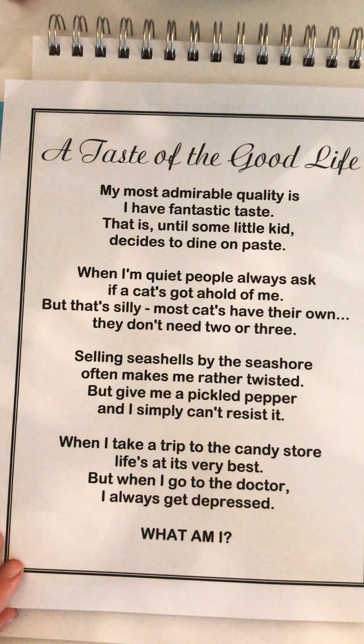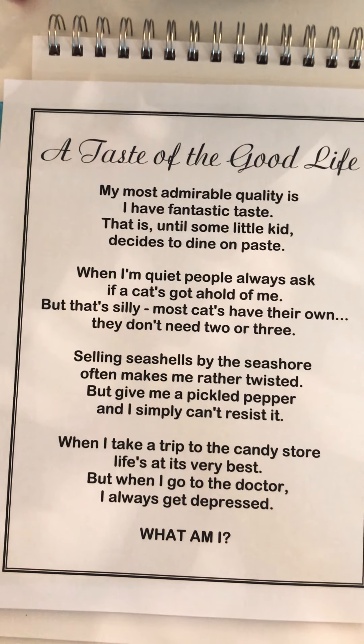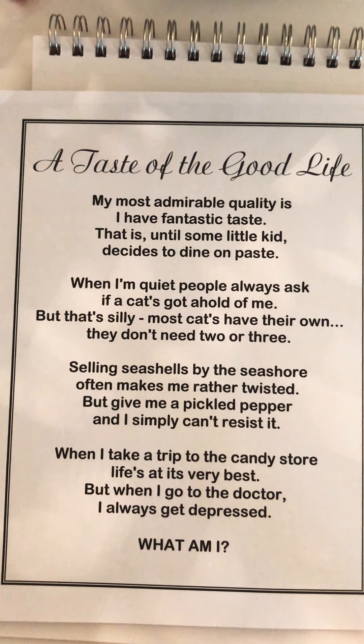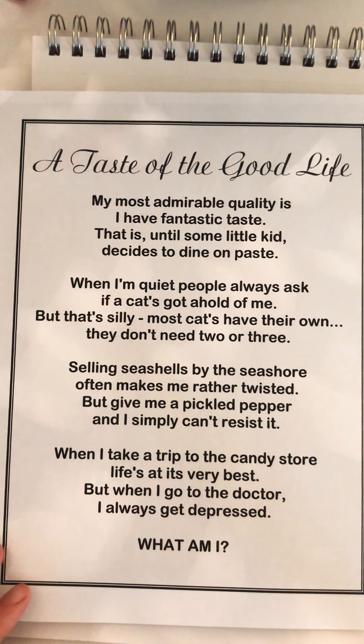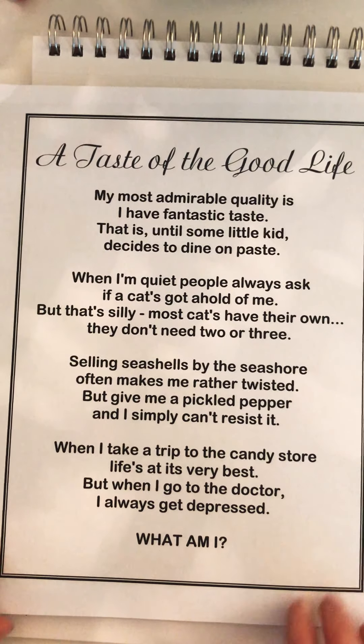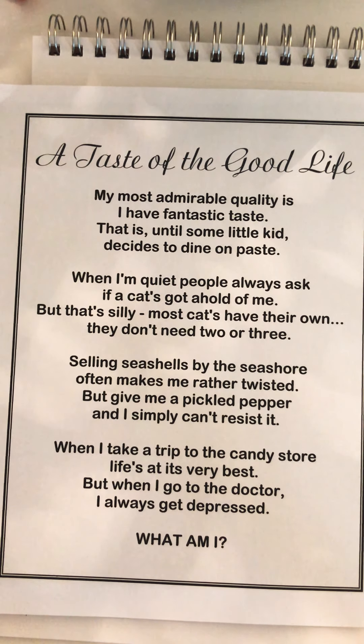We're going to play a little guessing game with some inference poems. This one is called 'A Taste of the Good Life' — the title is our first clue. 'My most admirable quality is I have fantastic taste' — think back to our five senses unit. 'That is until some little kid decides to dine on paste' — that means glue in this case.